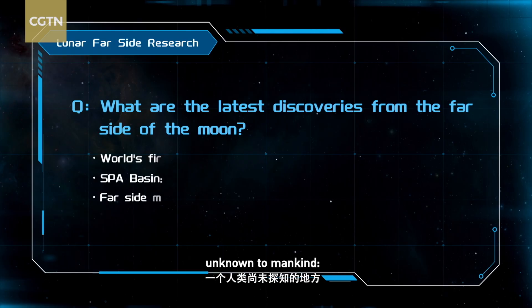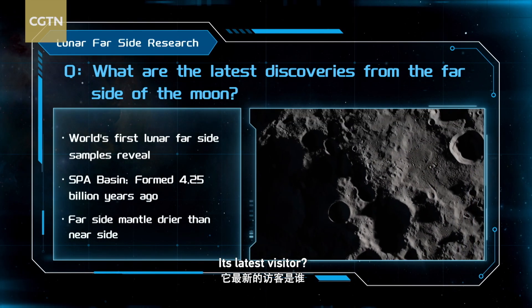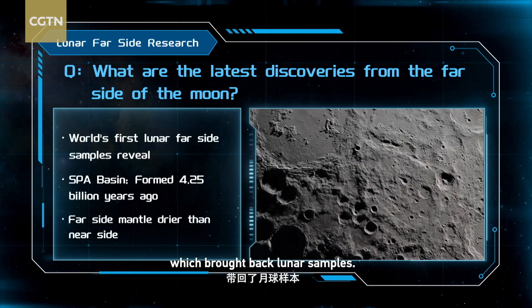Refocusing on a place unknown to mankind — the far side of the moon. Its latest visitor, the Chang-6 mission, brought back lunar samples.